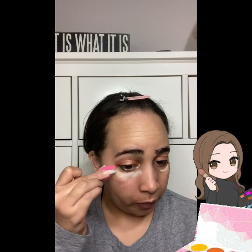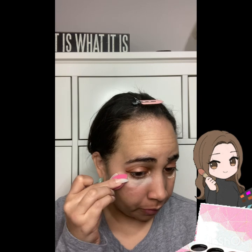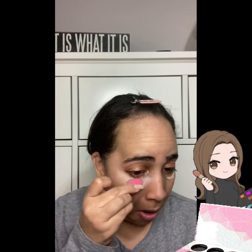On to the concealer now. If you've been here a long time, you know I like to put my concealer on before my foundation. I just need a dollop — this is the only thing I want brightened and covered up. It's not thick but it does have good coverage. Probably not exactly my color, but I'm going with it.